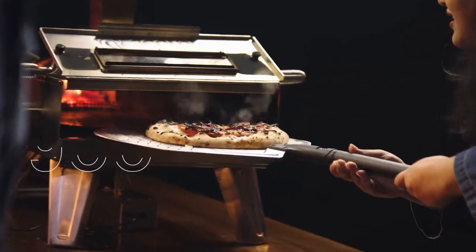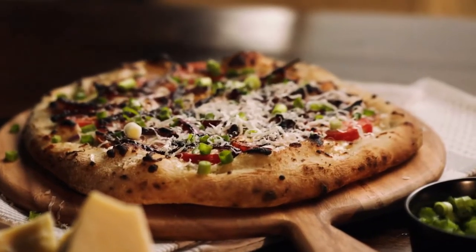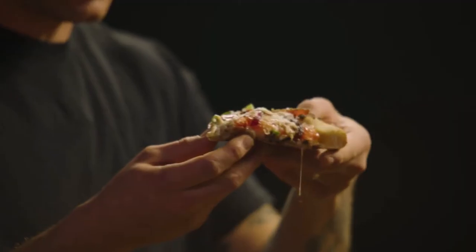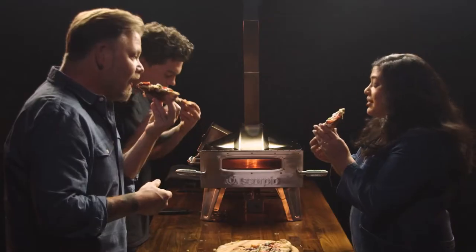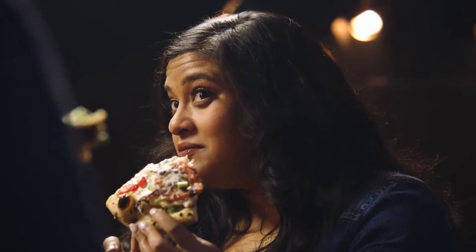That looks so good. It's a thick pizza — I'm surprised it cooked all the way through. That crust looks phenomenal. I can certainly see why this adorned a magazine cover. It smells amazing. You know it's really good when the whole set goes quiet. That's an amazing pizza.